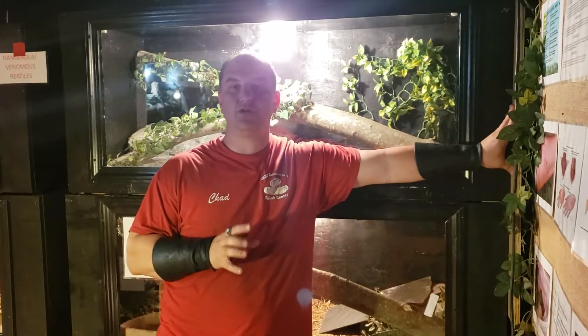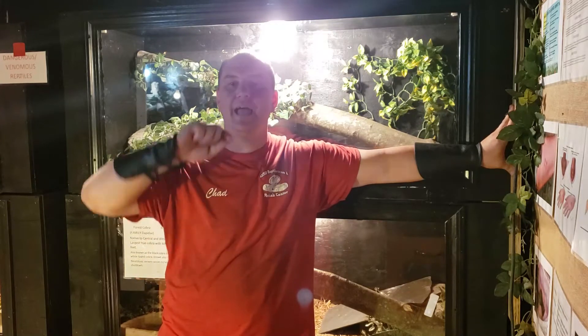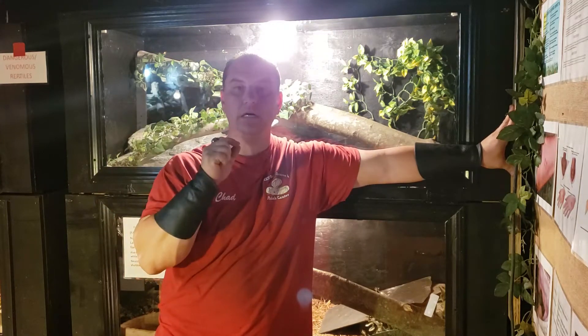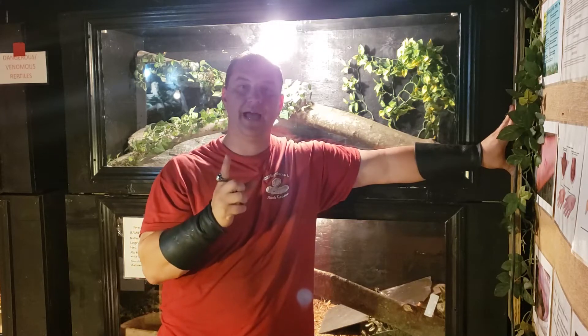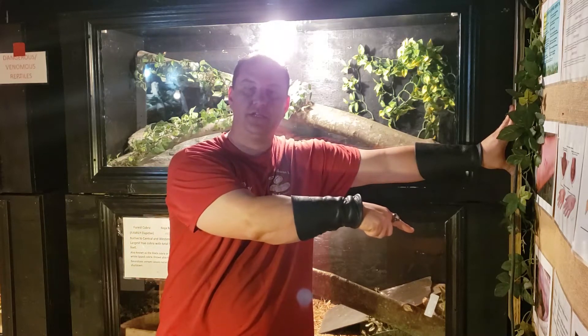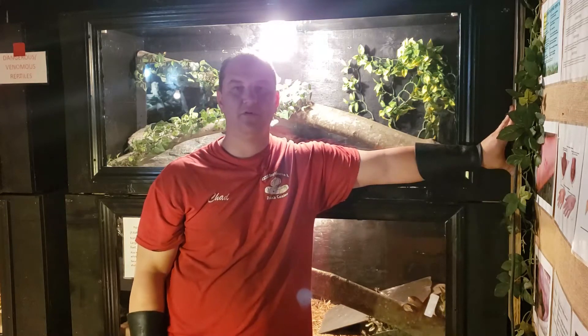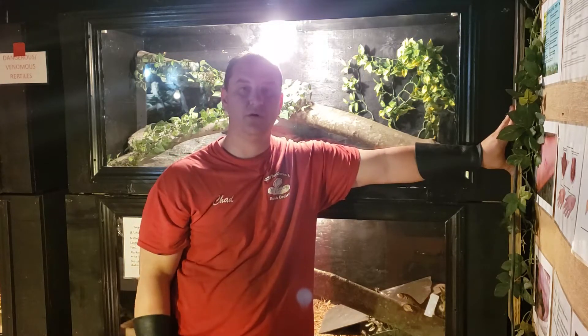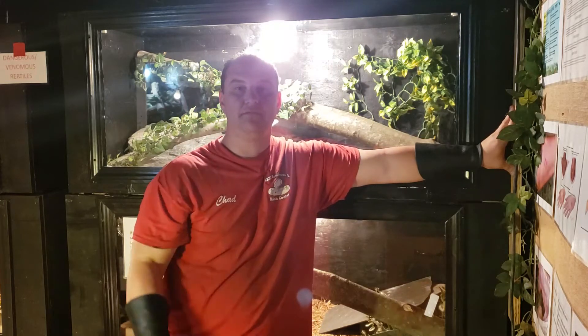Hey guys, Chad here with the Reptile Rangers. We're at the Kernersville Reptile Zoo and Medical Center again today. Before we get into the topic, right there in that corner is the subscribe button — go ahead and hit that real quick. We appreciate you doing so, and for those that have already hit it, we appreciate you following along video after video.